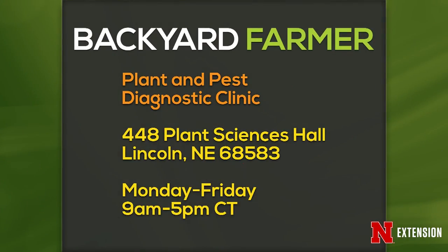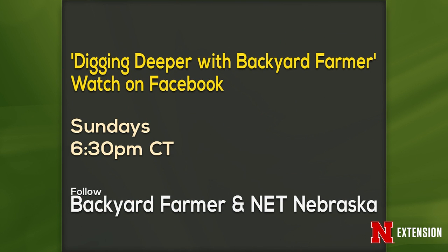We always do announcements of fun things in the gardening world. We want to tell you again the hours and address of the plant and pest diagnostic clinic, because it's really hard to get samples to Kyle if you don't know where it is, and you can't get into the building on Saturday. The other announcement — do not forget to watch Digging Deeper with Backyard Farmer on Sundays on our Facebook page. This week we'll be discussing the importance of pollinators with Extension Assistant Mary Jane Frogge and UNL entomologist Judy Wu-Smart. Watch Digging Deeper with Backyard Farmer on the Backyard Farmer or NET's Facebook page this Sunday at 6:30 Central.